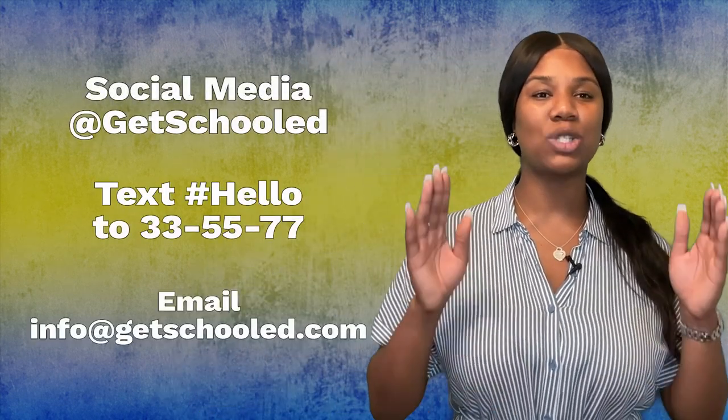Thanks so much for learning about vocational schools with me. Be sure to follow Get Schooled for more ways to explore your educational options and help with getting there. I'm Alexis with Get Schooled, and I'll see you in the next video.